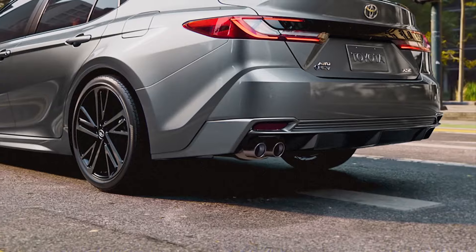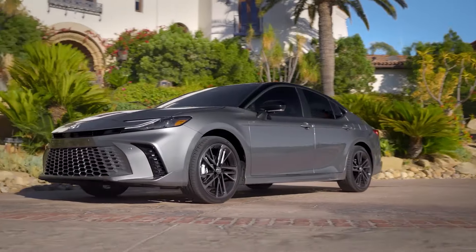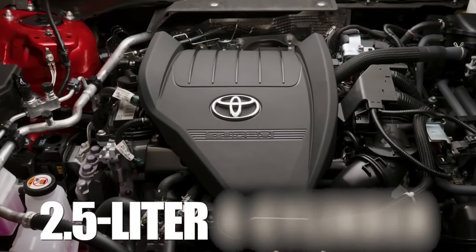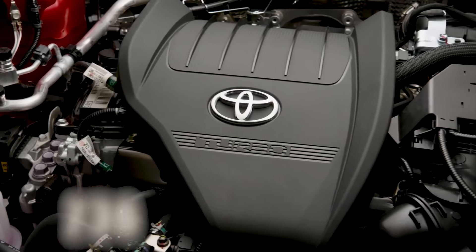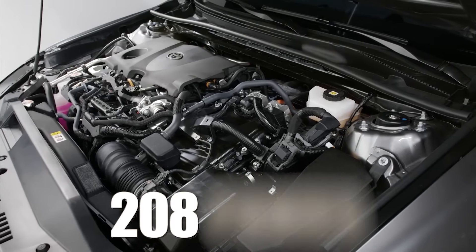Instead of a V6, Toyota is most likely going to pair the 2025 Camry with the engine offering from the Toyota Crown range. There, a 2.5-liter four-cylinder paired with a trio of electric motors develops a total of 236 horsepower, which is a healthy increase over the current hybrid engine at its 208 ponies.